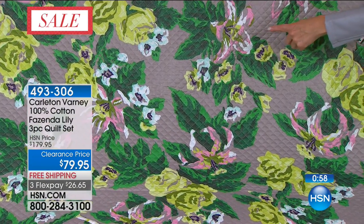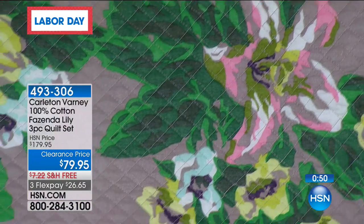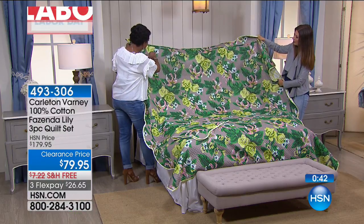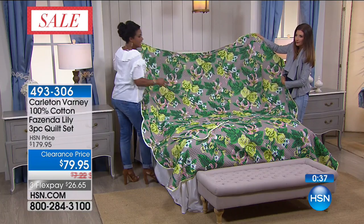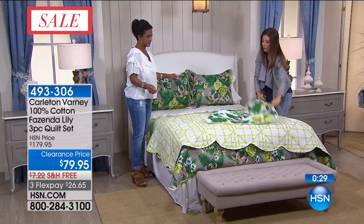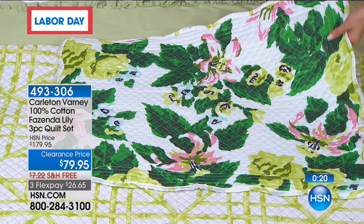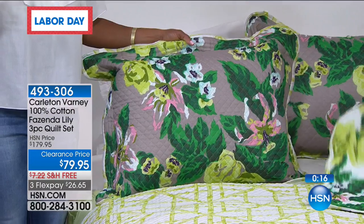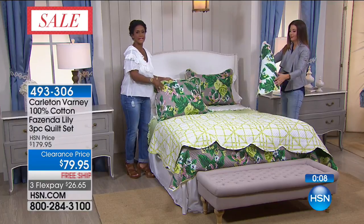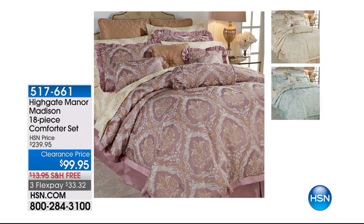To have somebody like Carlton with his expertise and all the places he's decorated — right here for you, what a treat. You are getting the quilt, the matching shams, and $100 off the price. Coming up next: a bedding ensemble from Highgate Manor, our very own HSN brand. Are you ready? $140 off. We have lavender, ivory, and sage. It's a beautiful new clearance price with free shipping. And it's an 18-piece comforter set — at $5 and change per piece.